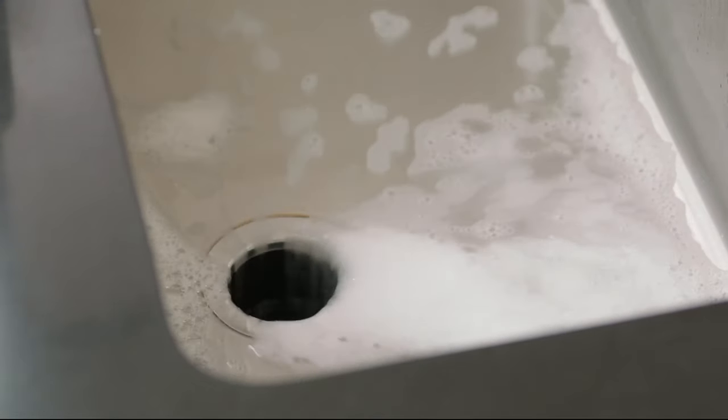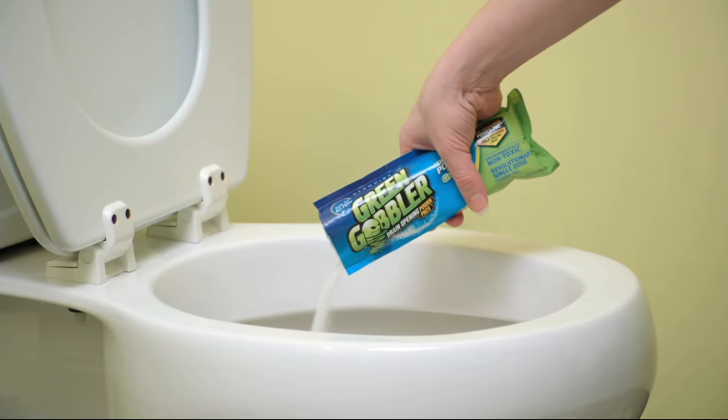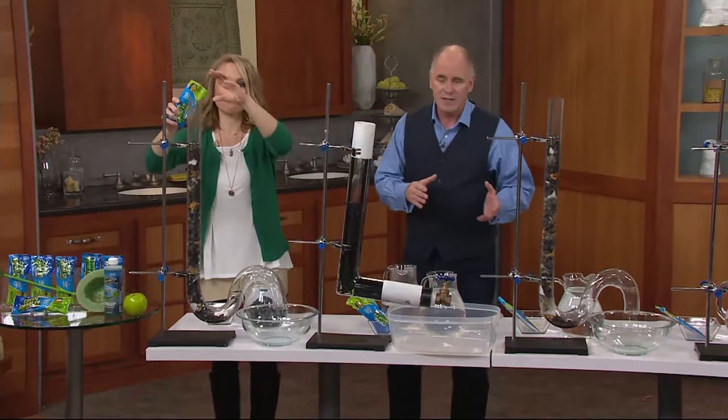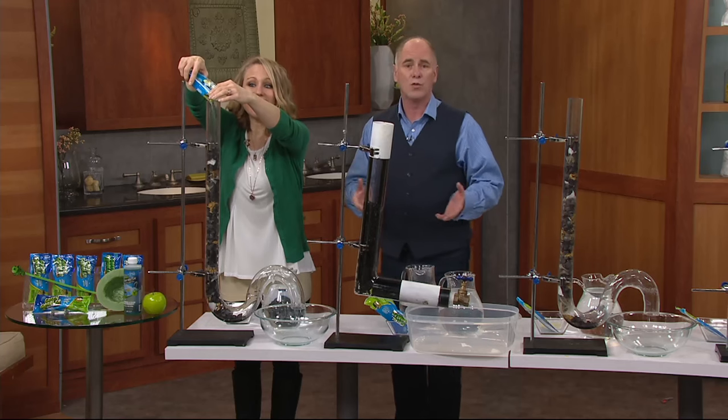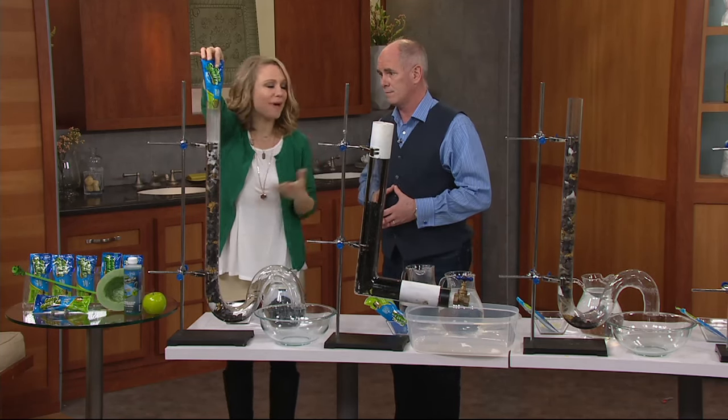This is one of the best value packs. It's a pack of six for under $17, and what it does is it unclogs drains using the exact opposite procedure of what most acids, dyes, or corrosives use. And it does it in these pre-measured packets.